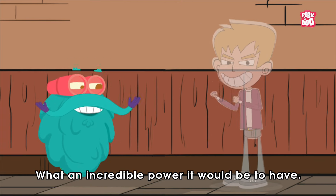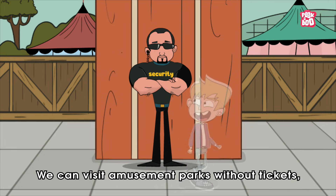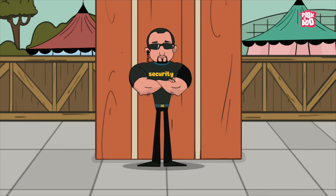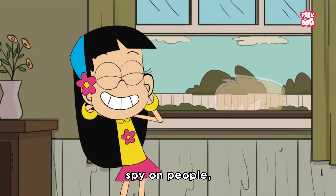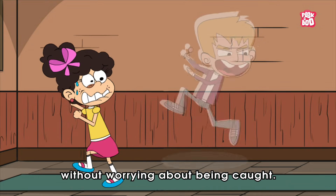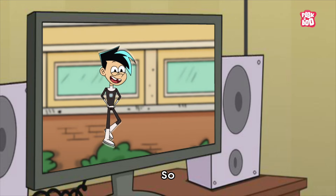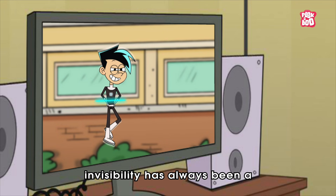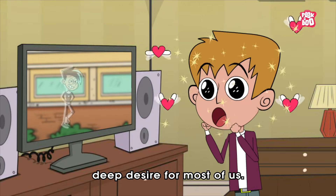What an incredible power it would be to have. We can visit amusement parks without tickets, peek into others' papers during exams, spy on people, and do whatever we want without worrying about being caught. So no wonder invisibility has always been a deep desire for most of us.